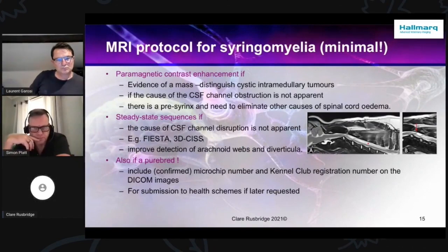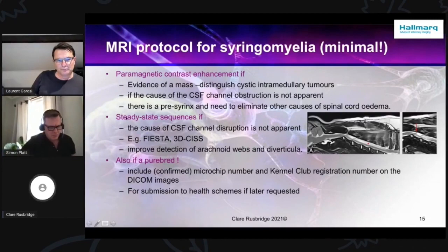This dog doesn't have an obvious foramen magnum obstruction, so it's difficult to tell what's going on. When we do a steady state sequence, you can see that there's an adhesion up here — actually a retinoid diverticulum of some kind. Also, if it's a purebred dog, please make sure you include the microchip number, because it may be that the owner will come back and say they want to put that dog in for screening, because they want to breed it. It's always better to include it, because there can be quite some problems trying to prove that was the dog you scanned.